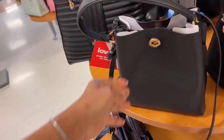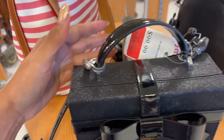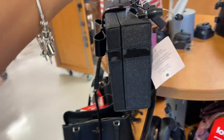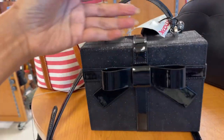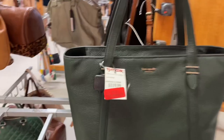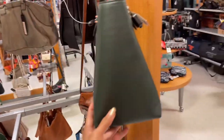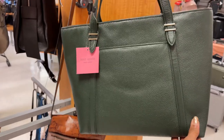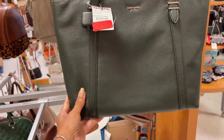Oh now they have the Kate Spade — this is on clearance for $72, cute, top handle with shoulder strap. I found a Kate Spade on clearance for $79. It's a dark green tote with a pocket in the back — and there's a purple leather one too.